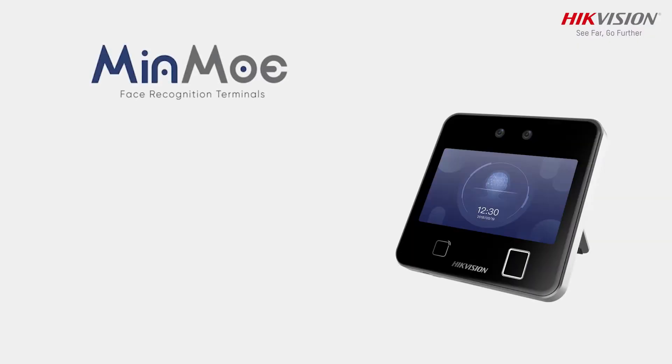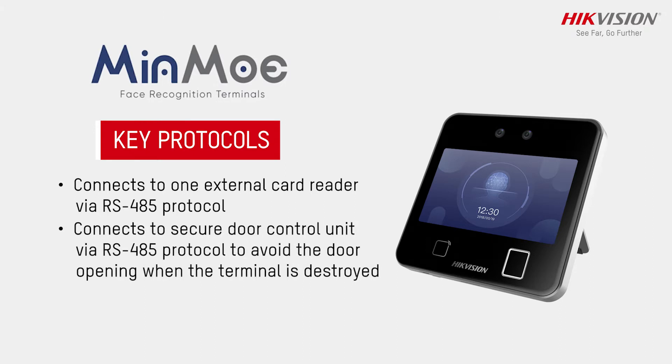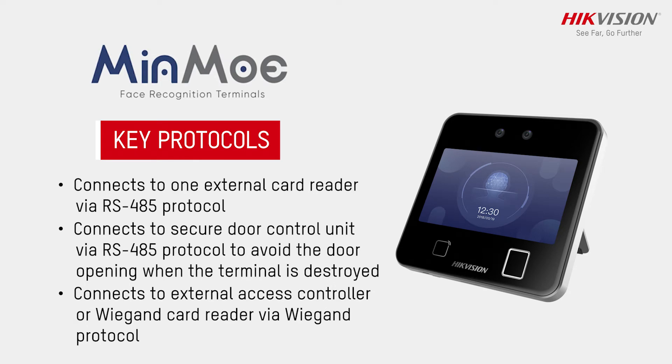Supports up to 3,50,000 units via RS-485 protocol to avoid door opening when the terminal is destroyed. Connects to external access controller or Wiegand card reader via Wiegand protocol.